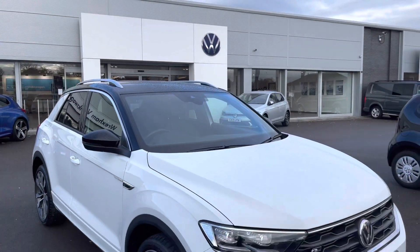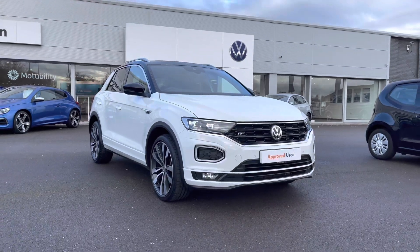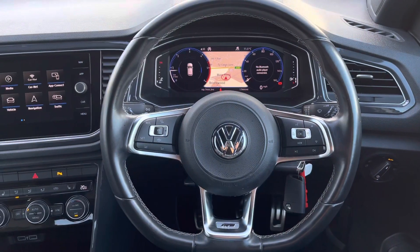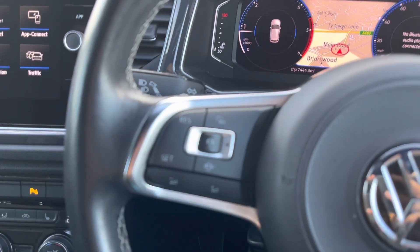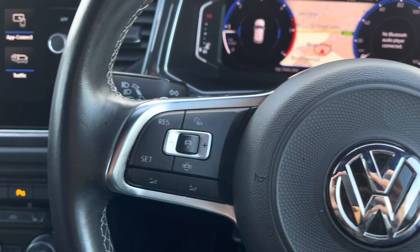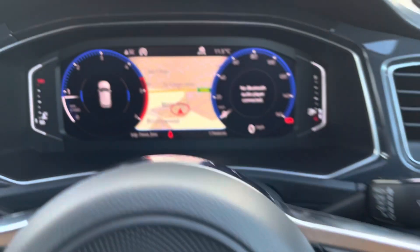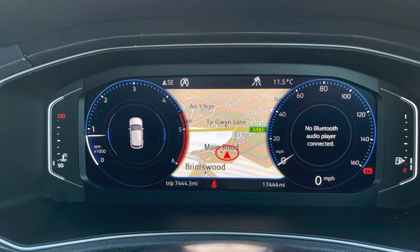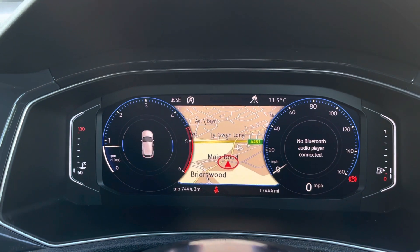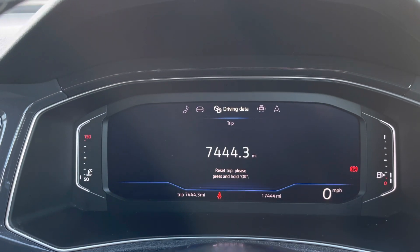That just concludes the 360 degree walk around, so in the next part of the video I'll jump inside and go into further details on the interior features and technologies. In the driver's seat we are presented with your multifunction steering wheel, where we can access a wide range of features. This includes your adaptive cruise control, which is great for long stretches on the motorway. Using the controls on the right side of the wheel, we can control the active information display — customising what you want to see without having to remove your hands from the wheel.